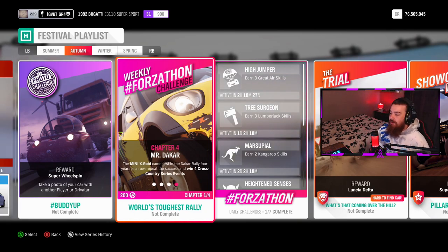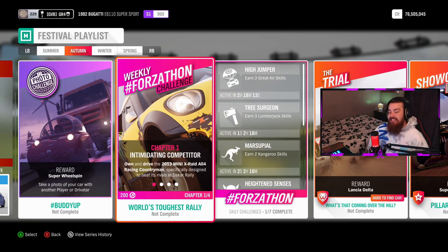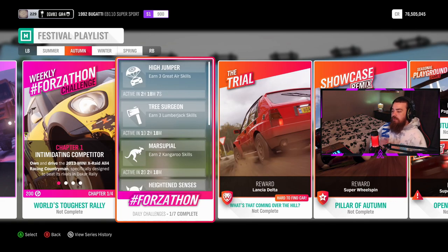Chapter four — Mr. Dakar: the Mini X-Raid came first in the Dakar Rally four years in a row — repeat the success and win yourself four cross-country series events for 200 Forza-thon points. So in total you can get yourself 800 Forza-thon points for the weekly Forza-thon challenges.